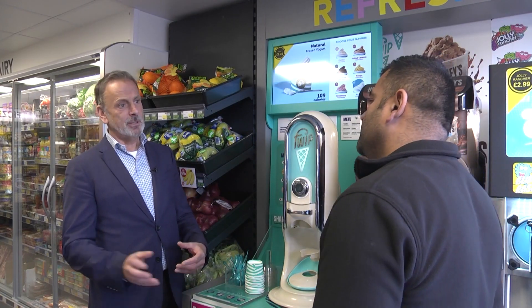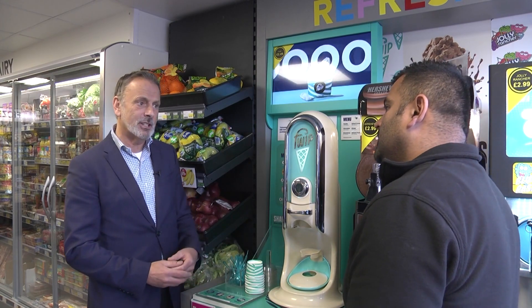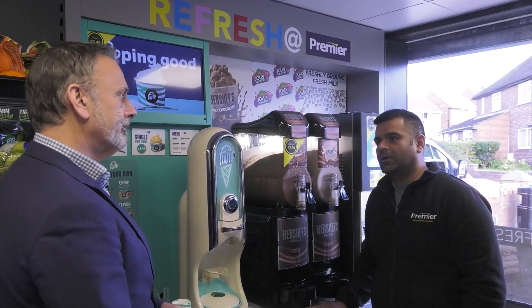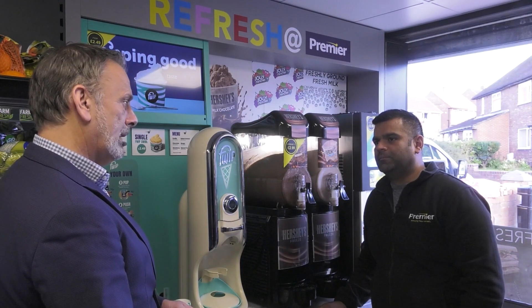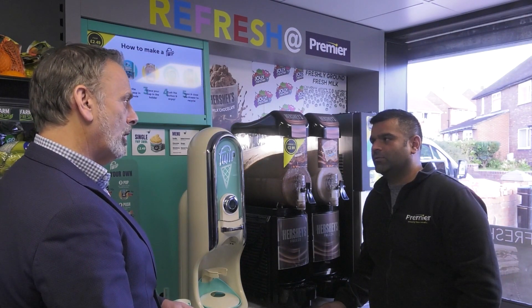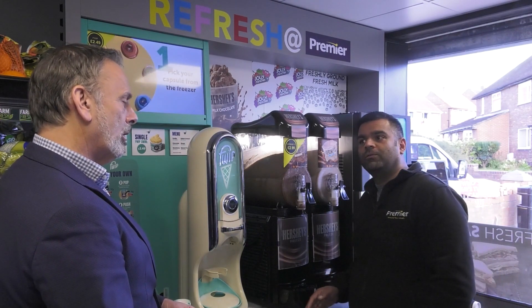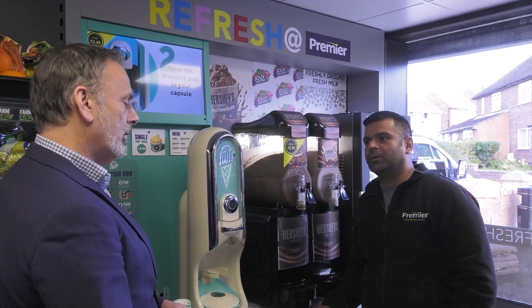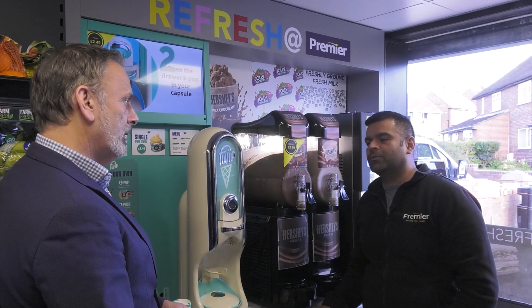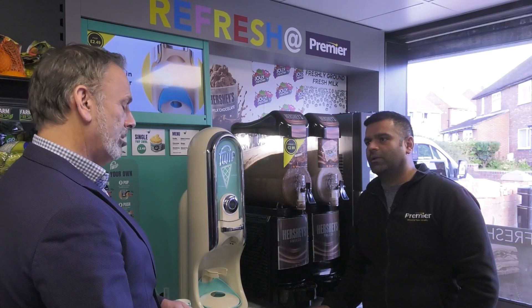So since moving the spirits to the backlit display, have you seen a sales uplift? Yes, 100% yes. We've got a much bigger range than what we had before, and the prices — you've got special deals like Smirnoff at £12.99 at the moment, and I just can't keep up with them. They've got a really good offer on the spirits, so I'm doing really well on them.